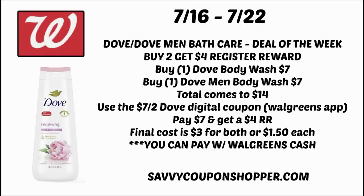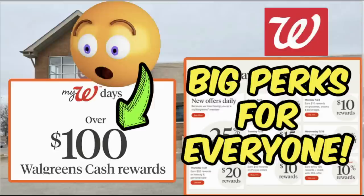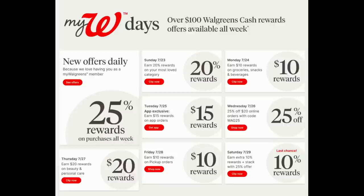If you're not using a booster coupon, you can pay with Walgreens cash on this deal. Be sure to check my latest Walgreens video regarding My Walgreens Days coming up July 23rd — that's the next week of deals. You can earn over $100 in Walgreens cash rewards. It's big perks for everyone. You do need a Walgreens account, so if you don't have one, sign up now. There will be daily and weekly offers — I'm pretty excited to see how this goes, it looks like it could be a really great week of savings.